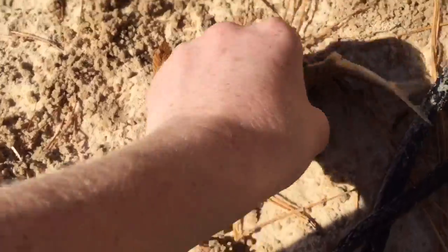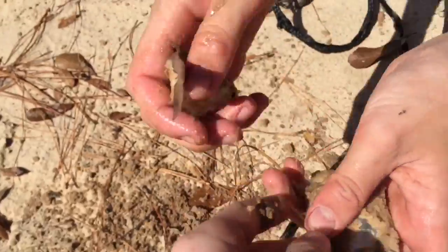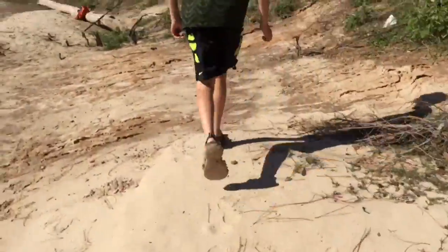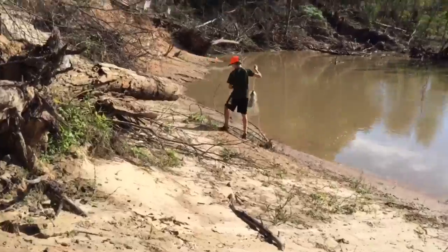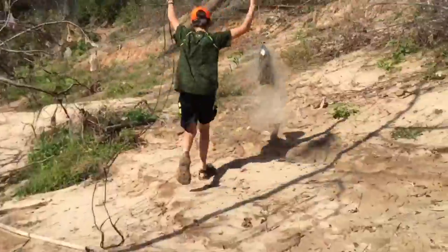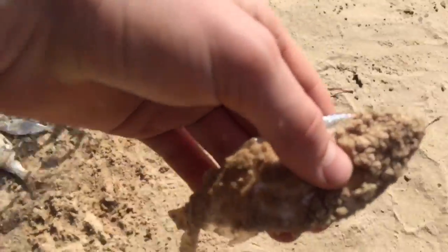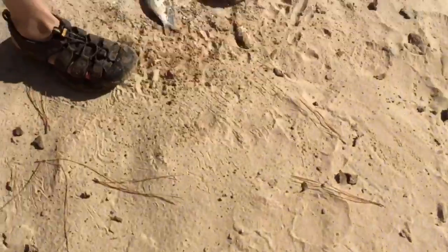Nick just cast netted all the way from up here. I got two — these look like pretty big gizzard shad. I'm gonna throw them on there. Nick just cast netted some more shad — a bunch of gizzard shad, oh there's a lot! There's still some, and actually some of these are threadfin shad.